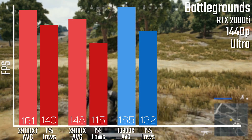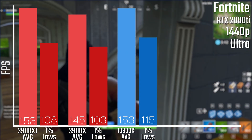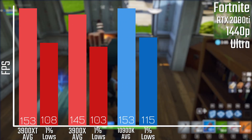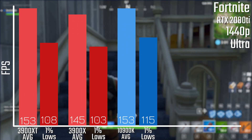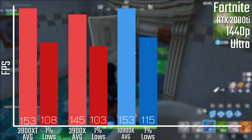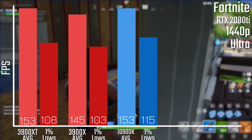Overall they're pretty similar. The 10900K still has the advantage, and in Fortnite it's a fairly standard expected result: the X provides decent performance, the XT a little more, and the 10900K — while having the same average — has a slightly better 1% low, though when you're talking about well over 140–150 fps you don't tend to notice that much.